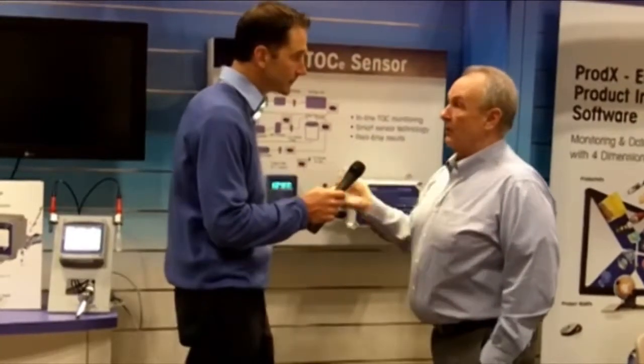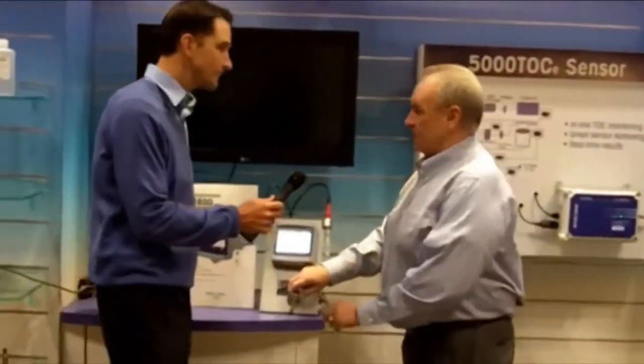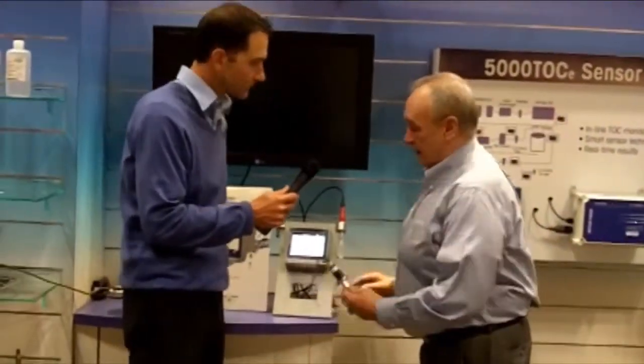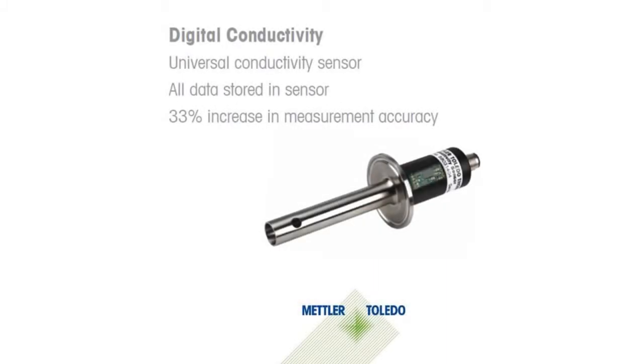I'd like to move over to our transmitters here. Thornton has introduced what we refer to as UNICON, which is a trade name for Thornton. UNICON stands for Universal Conductivity. We've brought digital conductivity, and by digital conductivity we've eliminated the analog problems.